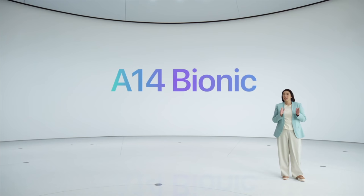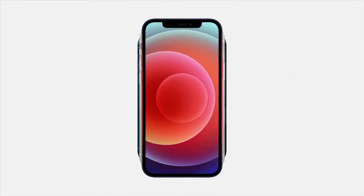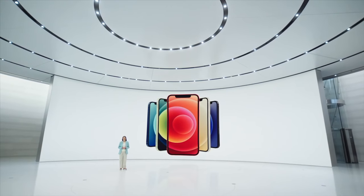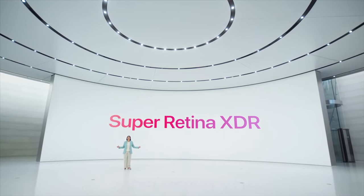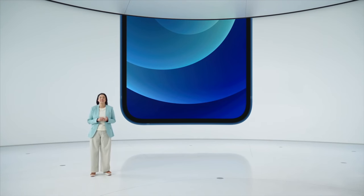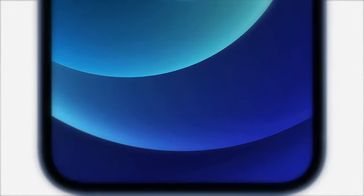All iPhones have the A14 5-nanometer chip, and I'm expecting it to be blazingly fast — I cannot wait to test that. All iPhones now also have OLED screens, so complaints about the iPhone 11's display are gone. The iPhone 12 Mini has the smallest screen with the highest PPI, the iPhone 12 Pro Max has the biggest screen with the lowest PPI, and the iPhone 12 and 12 Pro share the same resolution.